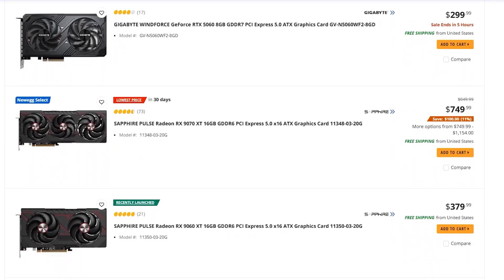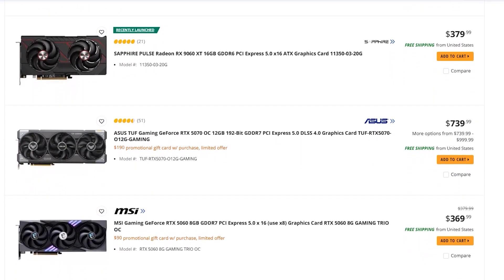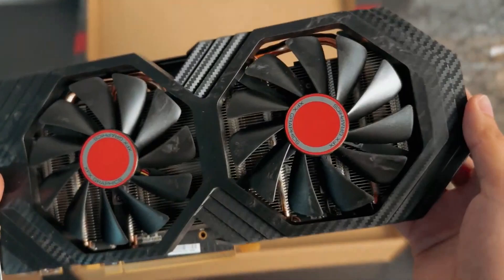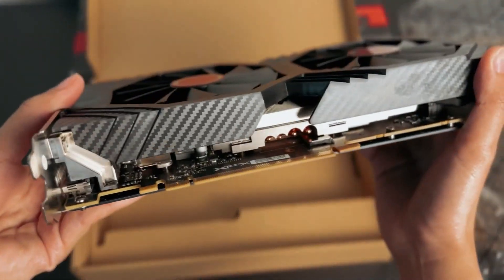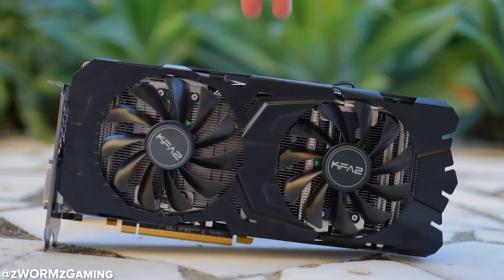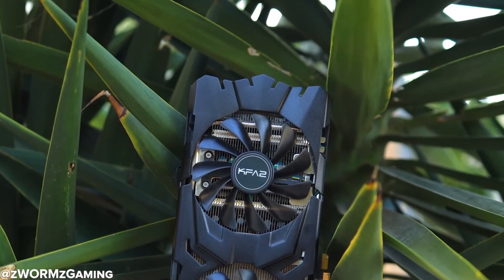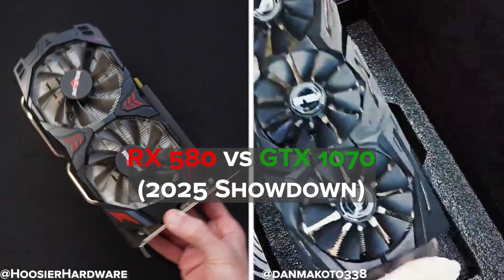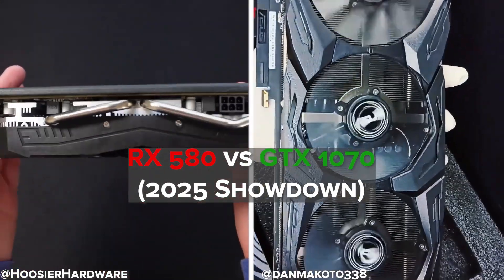In 2025, finding a budget GPU that still delivers solid 1080p gaming isn't easy, especially with used prices all over the place. On one side, you've got the RX 580, a legendary budget card that's been powering builds for years, now selling for dirt cheap. On the other side, there's the GTX 1070, once a high-end beast, now dropping into that $100 sweet spot on the used market. But which one gives you better performance, more value, and fewer headaches in 2025?